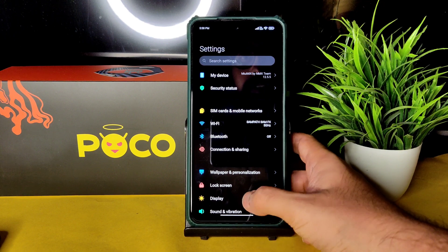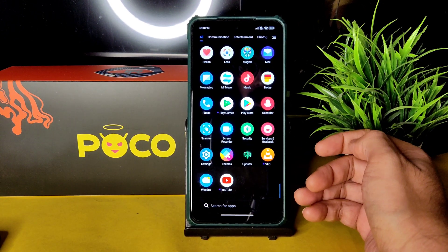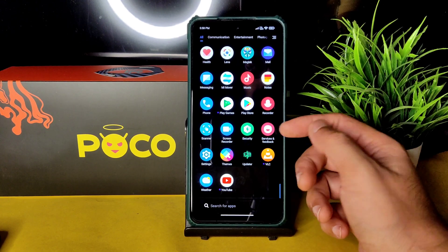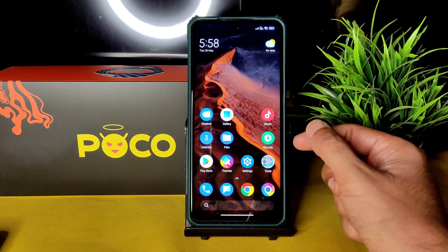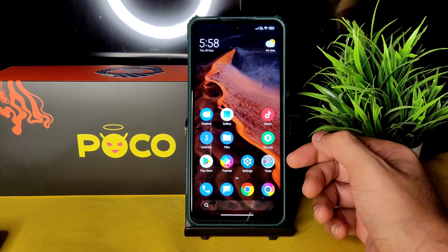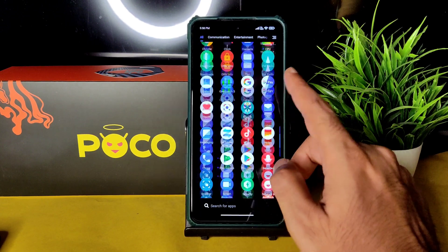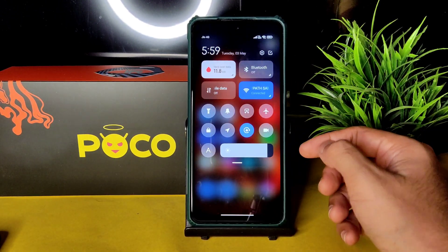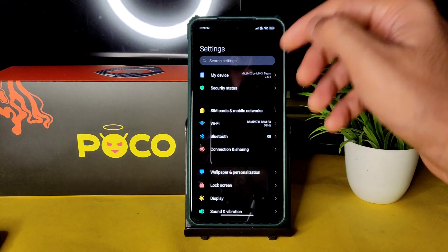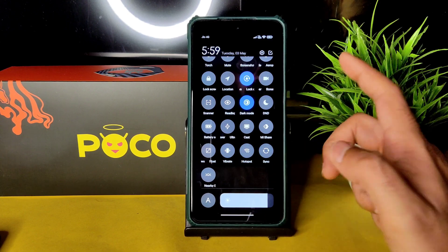Regarding LineageOS, I was actually planning to make a LineageOS video after those three days when I was outside at a POCO meeting. When I came back home and tried to flash LineageOS, I ran into a problem. I'm checking it again after this ROM review and will re-attempt it.